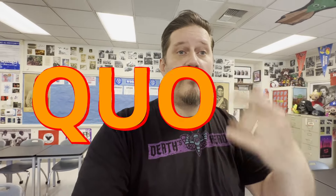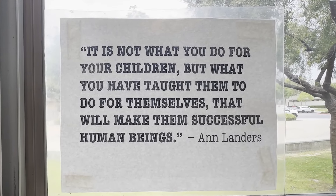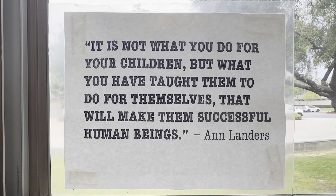As I like to do in all my Fast Food Craving episodes, I give you a quote from my classroom. It's been a while since I've done one of these episodes. The quote standing out to me: "It's not what you do for your children, but what you have taught them to do for themselves that will make them successful human beings." As a teacher, that's kind of clutch — what I'm teaching my students to do for themselves.